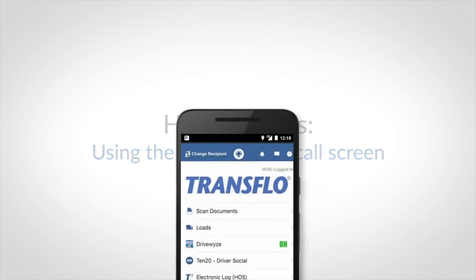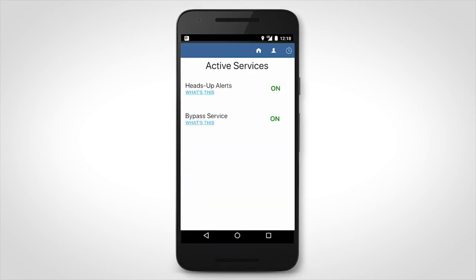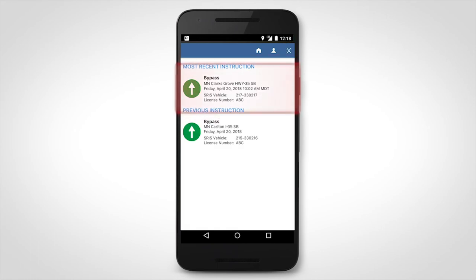If you are ever asked by law enforcement to show your last bypass command, you can do so by tapping the recall icon. The most recent instruction will be shown at the top of the recall screen.